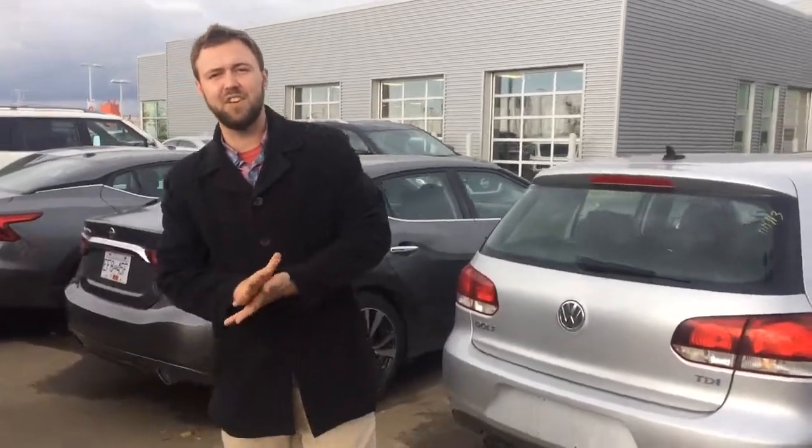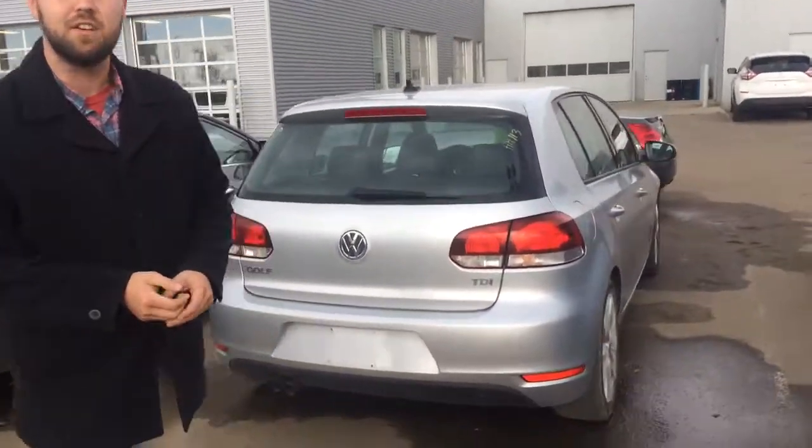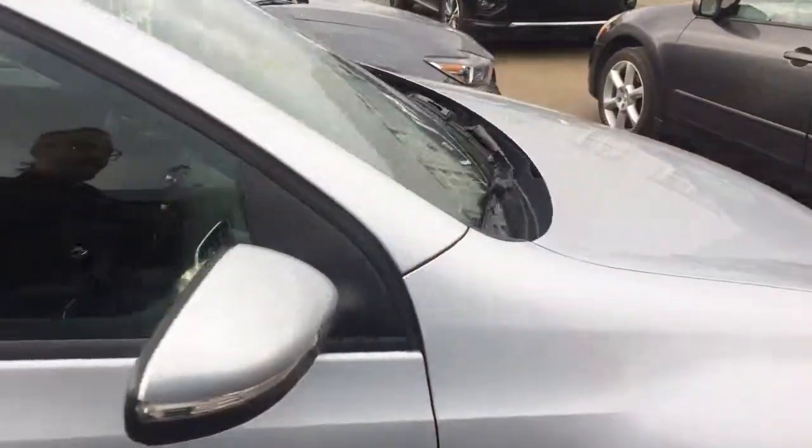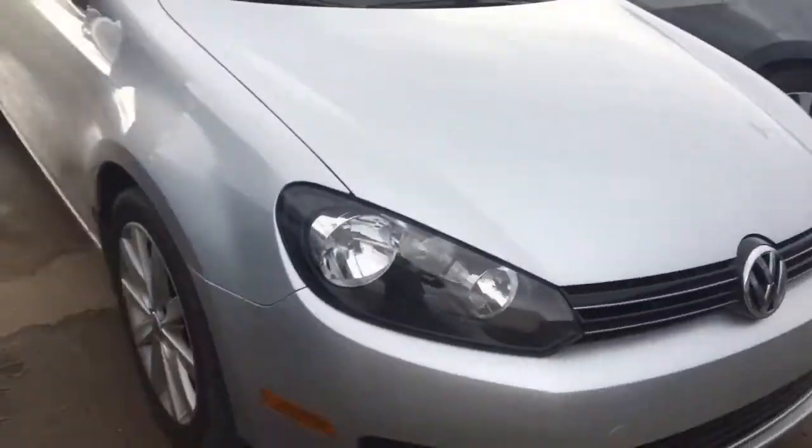Hey Gavin, this is Jesse with LA Nissan. I just want to thank you really quickly for your interest in our 2013 Golf. This is a TDI Highline. It's got a turbo diesel underneath the hood — super fuel efficient engine.